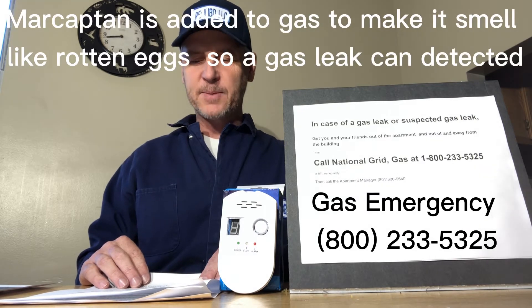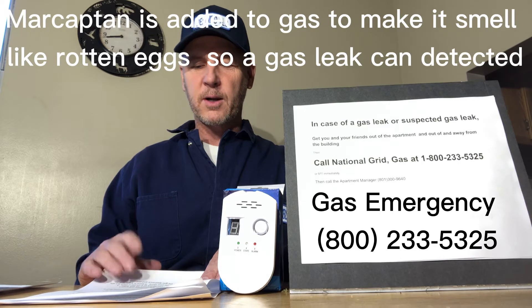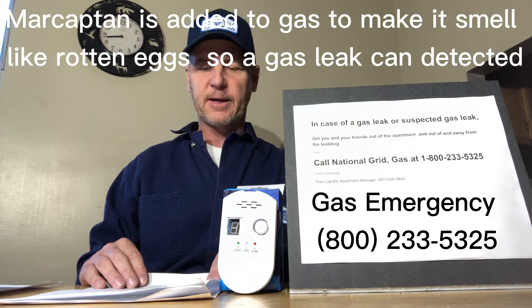Natural gas is an efficient, colorless, and odorless gas. For easy detection, a harmless chemical called Mercaptan is added to gas to give it a distinctive odor. Most people describe the smell as rotten eggs or a hydrogen sulfide-like odor.